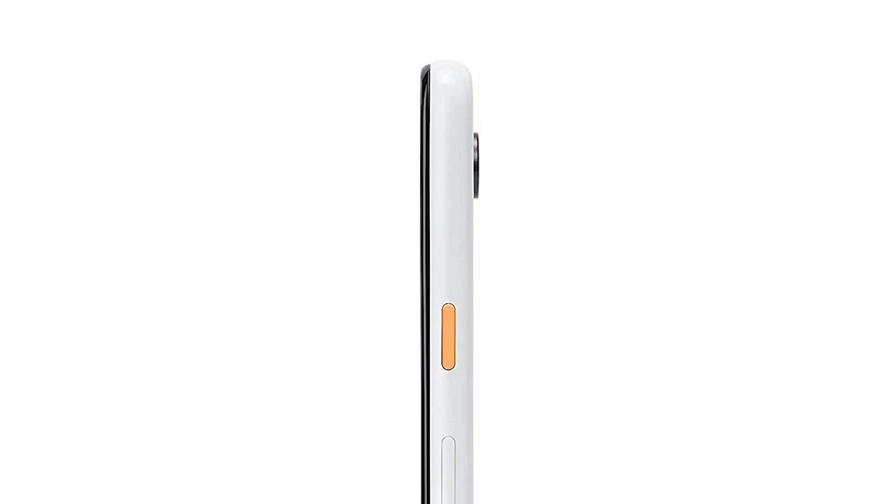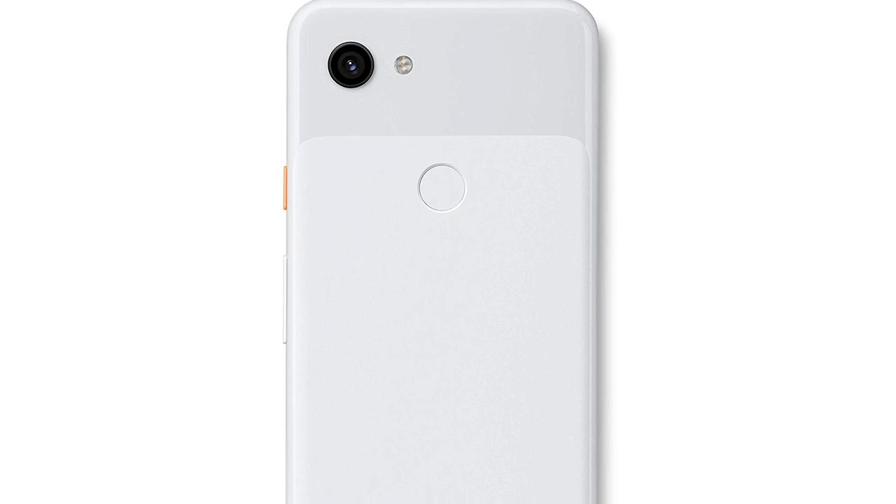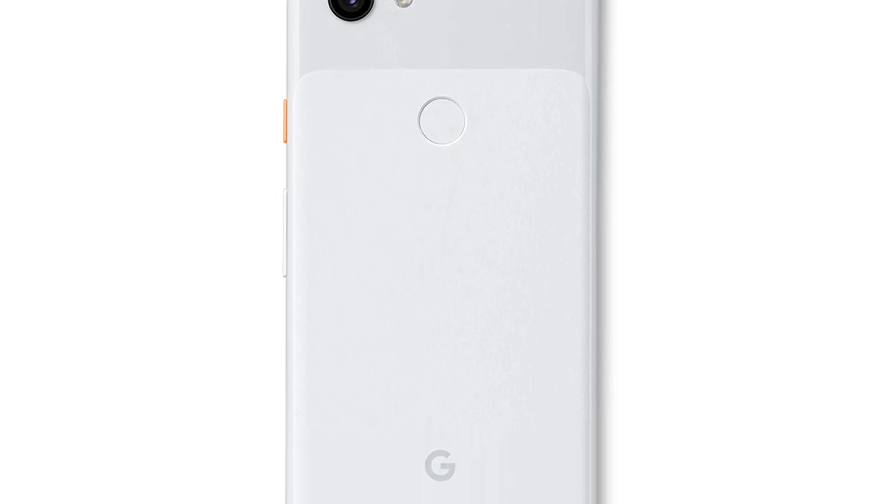It's equipped with a quick switch adapter that allows quick transfer of photos, contacts, and messages to another device. This smartphone comes with a 6-inch FHD Plus OLED touchscreen and a pixel imprint fingerprint sensor for quick unlocking. It's compatible with any GSM and CDMA networks as well.